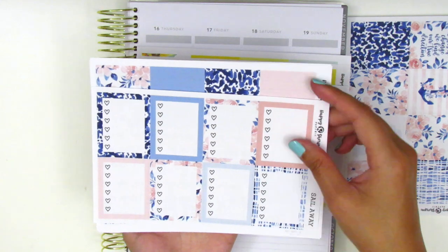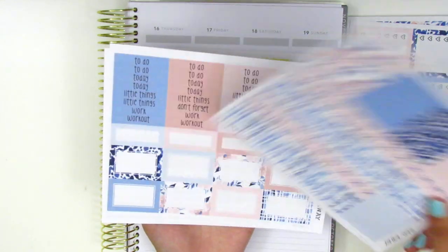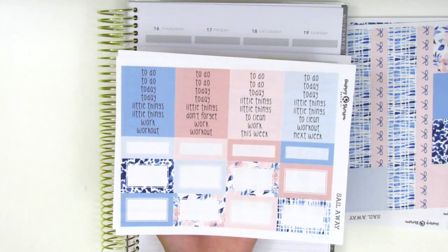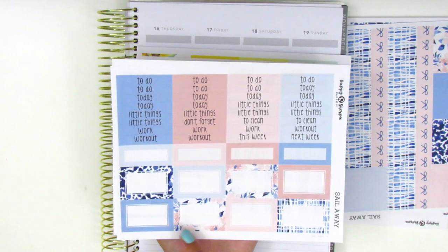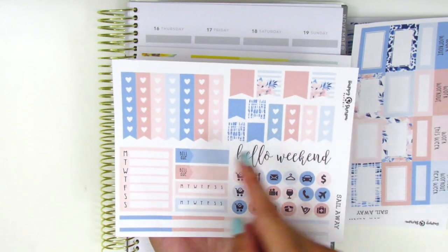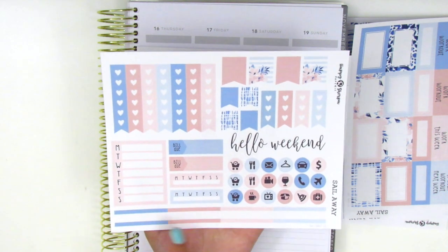Here we have the headers, the quarter boxes, and the half boxes. Something I love about her half boxes is that she always has the option with the solid outline and then this patterned outline, so it's really nice getting to switch that up in the spread. The last page here has flags, checklists, a weekend banner, icons, sidebar stuff, build-you stickers, and quarter boxes at the bottom.